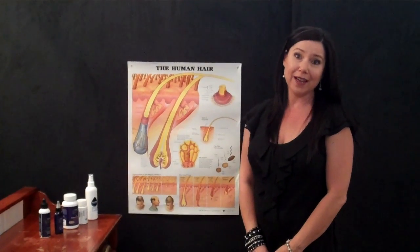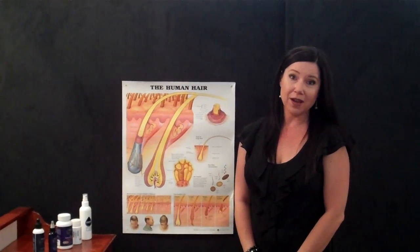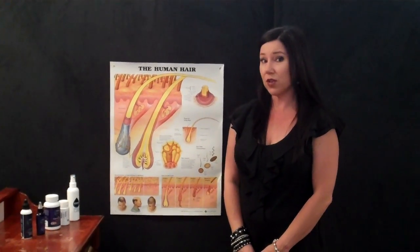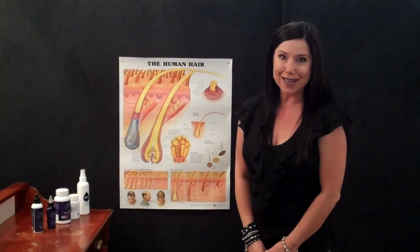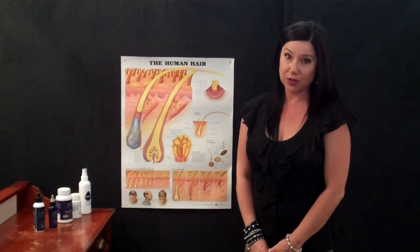Hi, it's Carolyn here from Absolute Hair Health Clinic. I'm a trichologist and today I want to talk to you about minoxidil. I come across clients who have done a lot of research online or been to other hair places and they've got a very misconstrued understanding of what minoxidil actually is. So I just want to clear that up for you today.